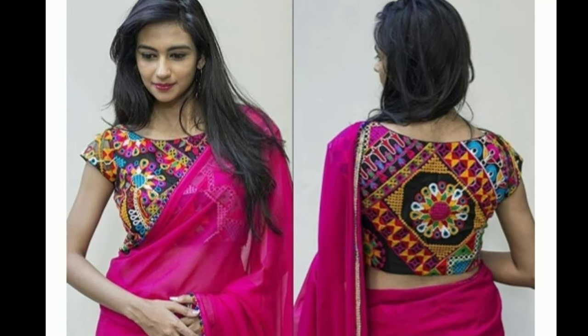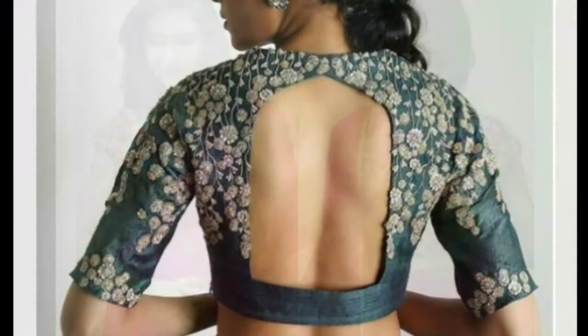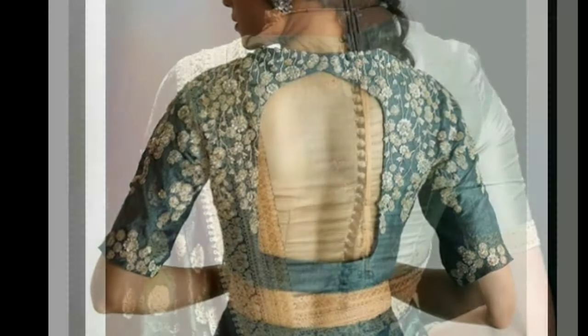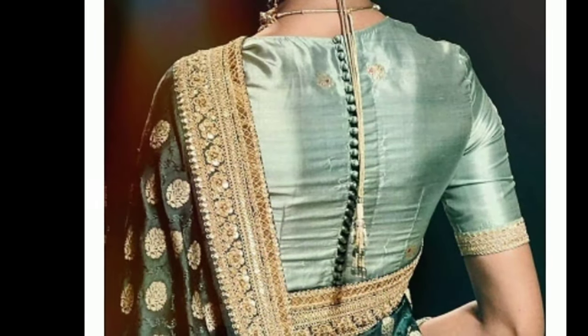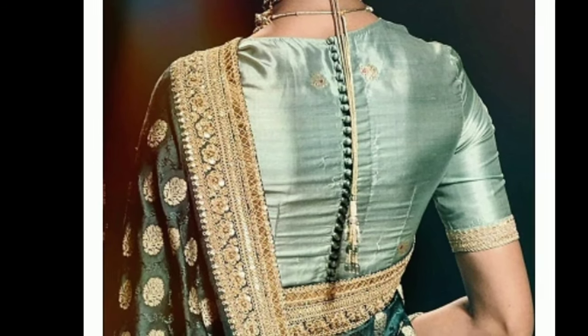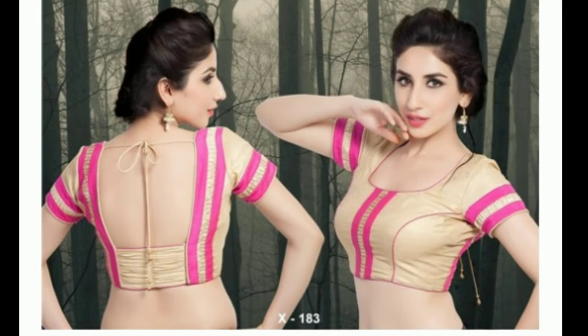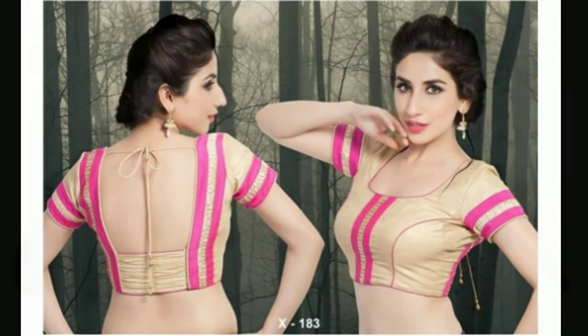Hi friends, welcome to latest designs. How are you all? I hope all are fine. In this video, I will show you different blouse back neck designs. One request from my side is, if you are new to my channel, please subscribe for more videos and click the bell icon for notifications. Please watch the video till the end.